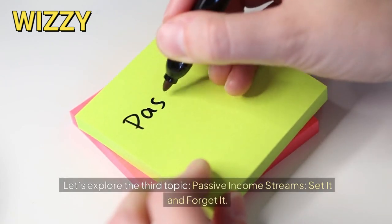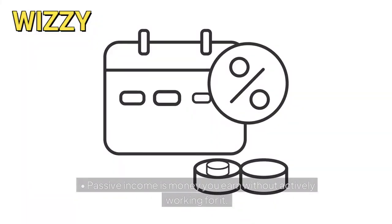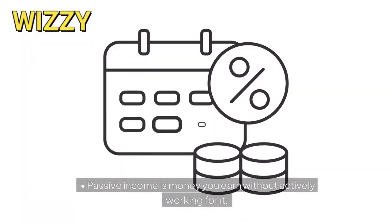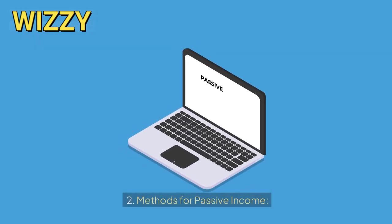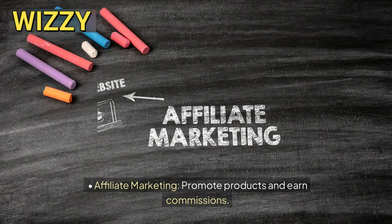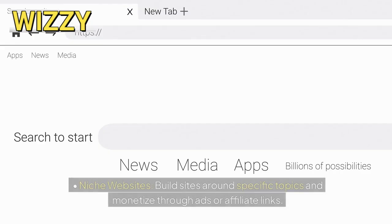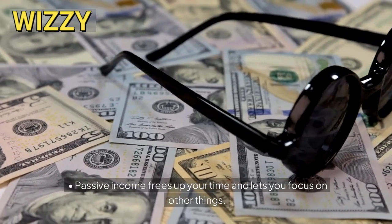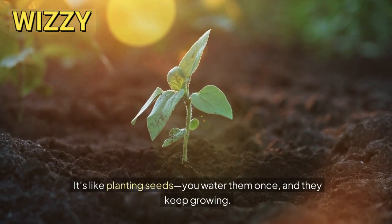Let's explore the third topic: passive income streams — set it and forget it. What is passive income? Passive income is money you earn without actively working for it. Imagine setting up a money-making machine that runs on its own. Methods for passive income include affiliate marketing — promote products and earn commissions — create digital products like e-books, courses, or printables, and niche websites: build sites around specific topics and monetize through ads or affiliate links.